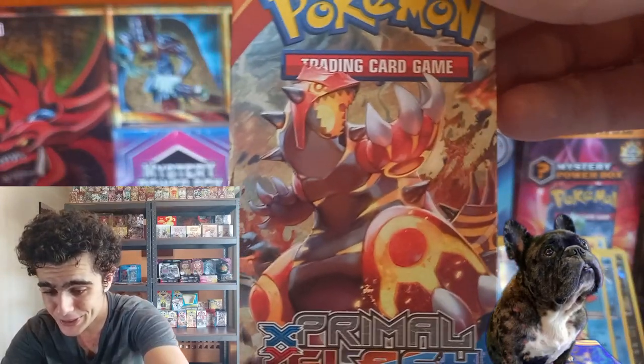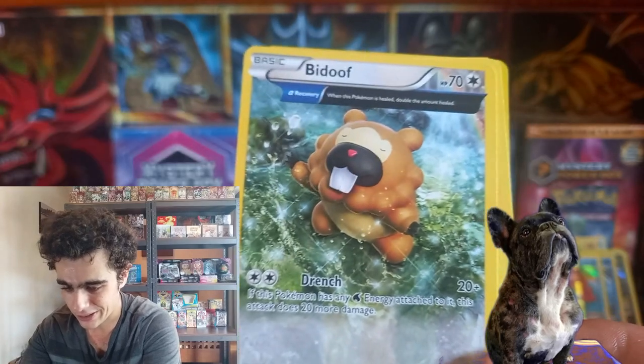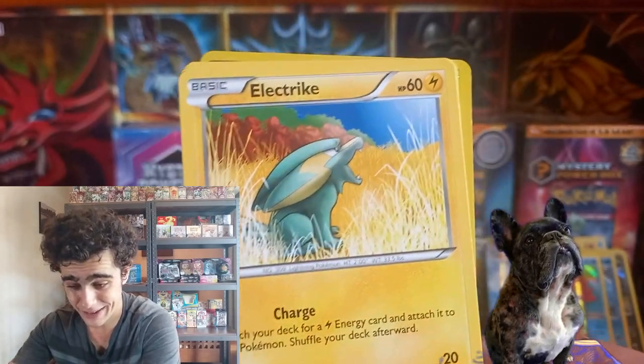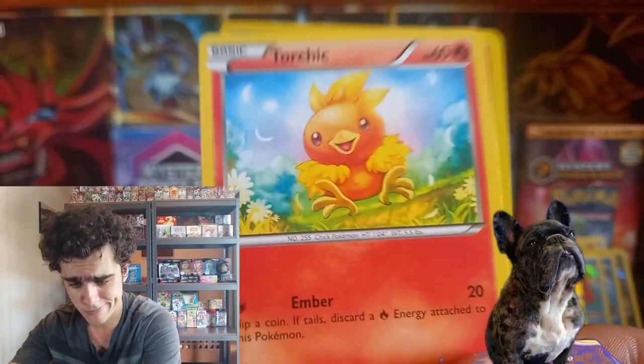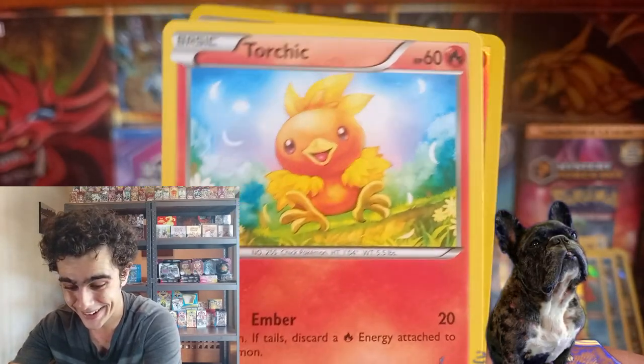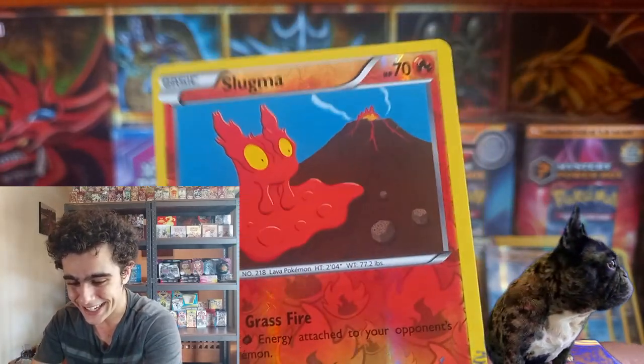One Primal Clash — code card. The Delcatty. Rhydon causing all kinds of havoc. The Half-up Bidoof. Rhyhorn. Fire Chicken Boy — looking nice and juicy. And Reverse Slugma. The Non-holo Rare at the front.